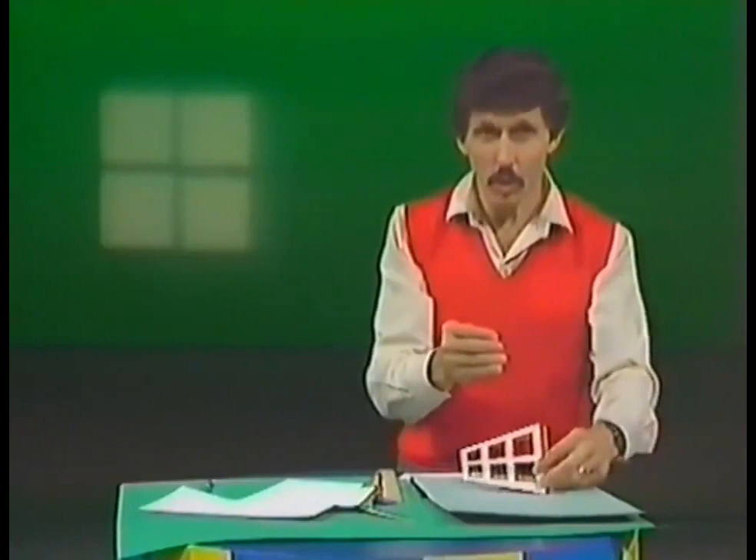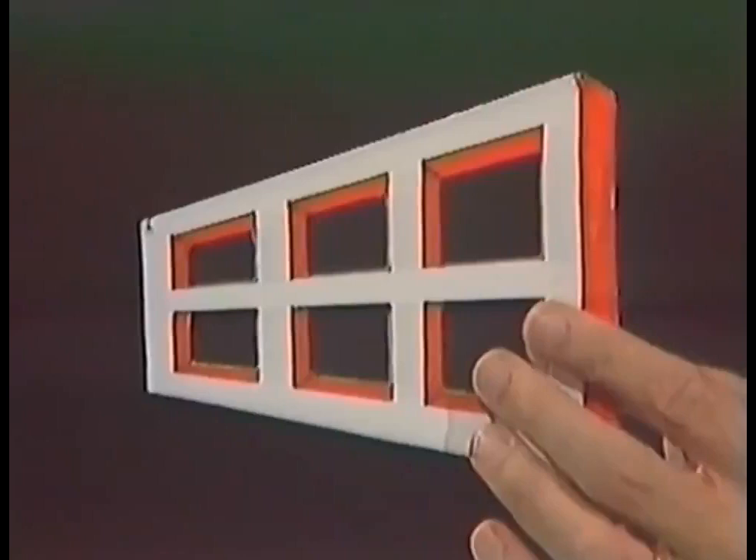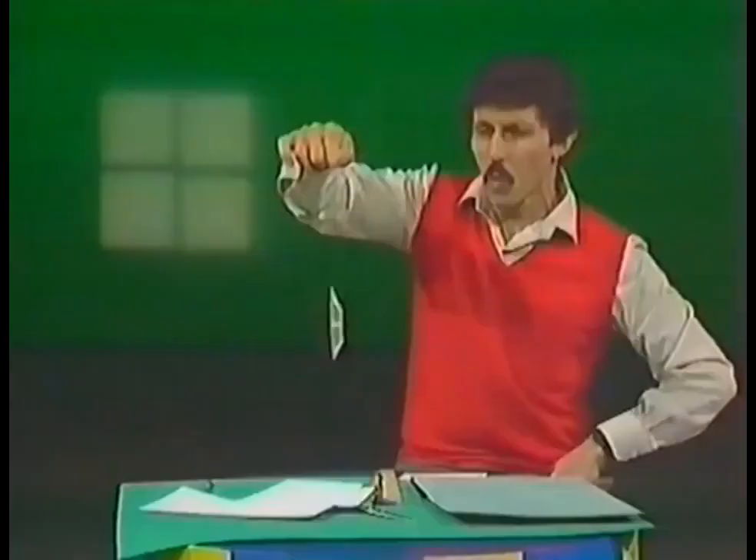Whichever way you look at that, your brain will tell you that the long end is nearer to you. It is nearer to you now, but when I put it back near my body, it's nearer to me — yet it still looks as if it's near you, because you're used to seeing things bigger when they're closer. And if you look at it from above, you can see it's turning in a circle, but your brain is telling you it's not going around in a circle — it's oscillating, turning part way, stopping, then going back the other way.